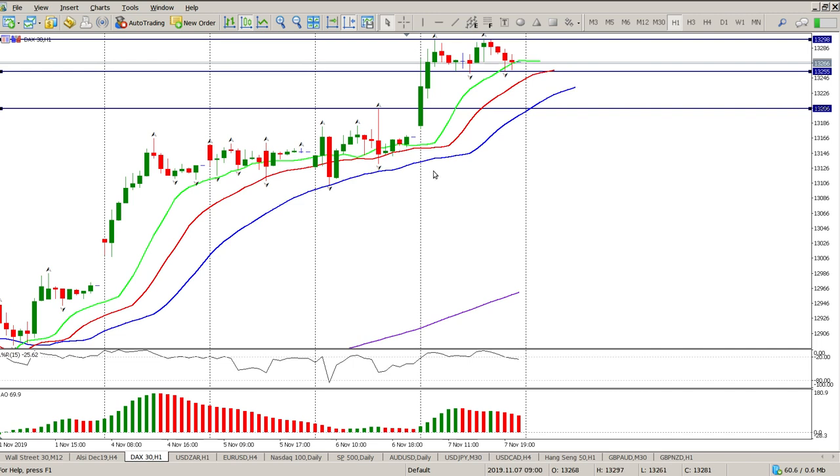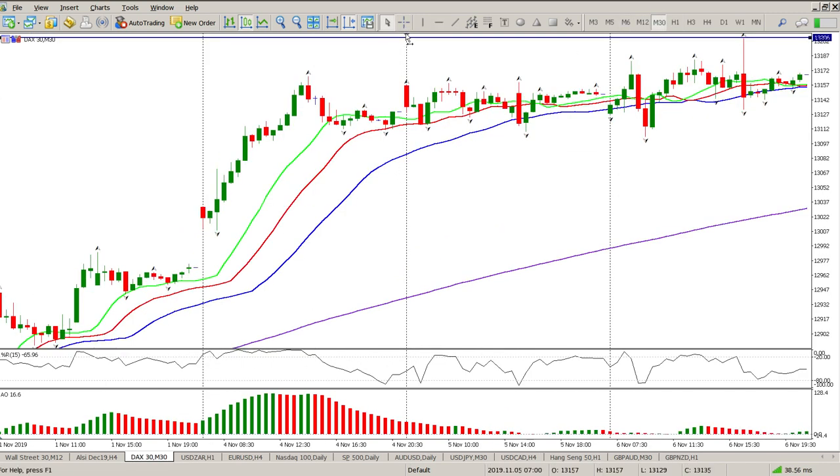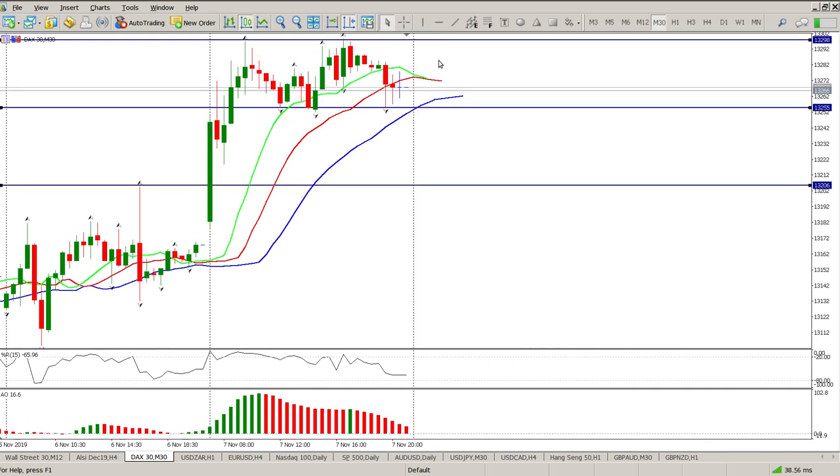We've been waiting for a decent pullback through this consolidation — it didn't really materialize, but then we had some political noise again. What's happening is we get political noise, go sideways, more political noise, go sideways. The key consideration is that the Americans need to resolve the trade war quickly — they have elections coming up and the Chinese don't, they've got time on their side. I suspect America will come to some kind of conclusion because of the implications at the polls for Donald Trump.